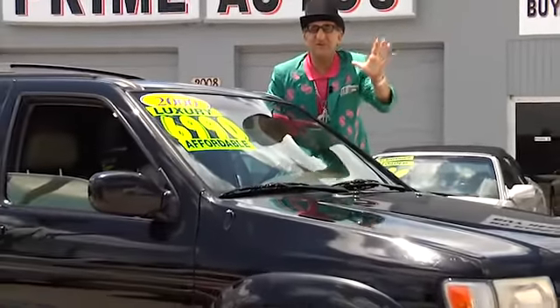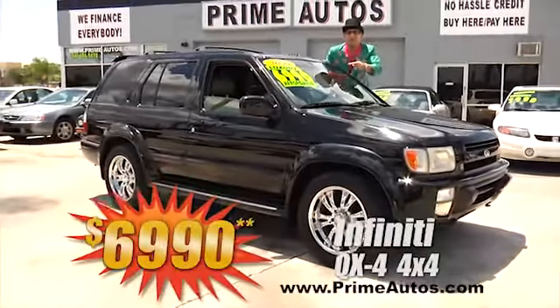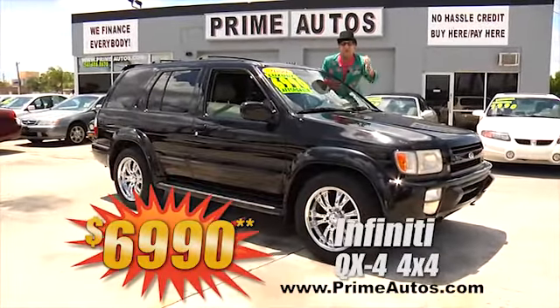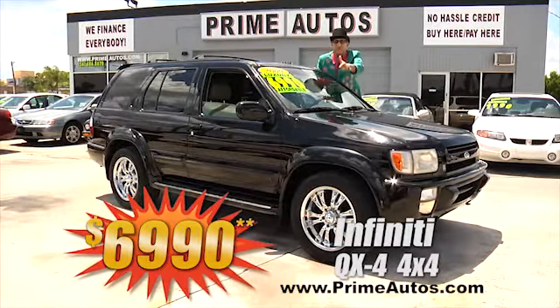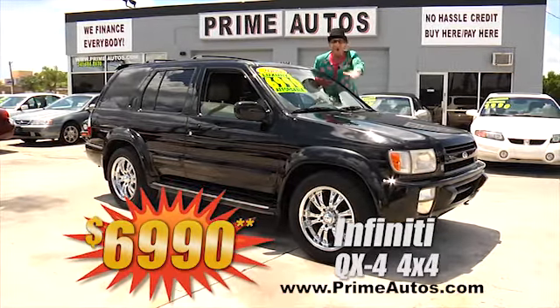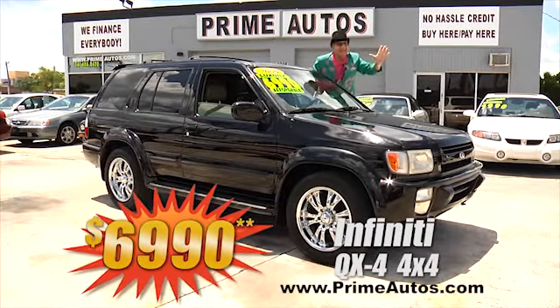Looking for a luxury SUV for less? Well, we've got those here too! Just look at this awesome Infiniti QX4 with rich leather, CD, moonroof, custom chrome rims, and more. Best of all, it's Deal Man price at only $6,990.